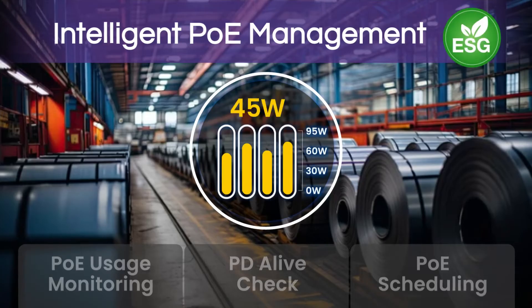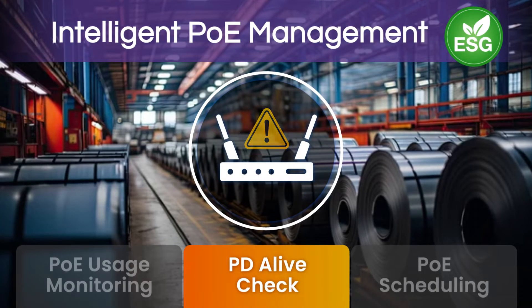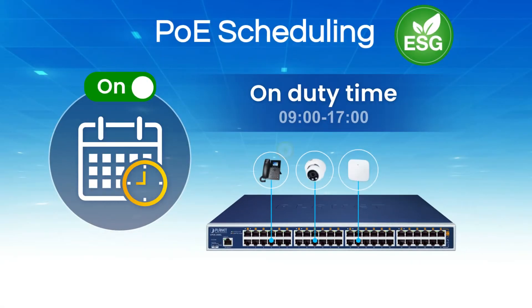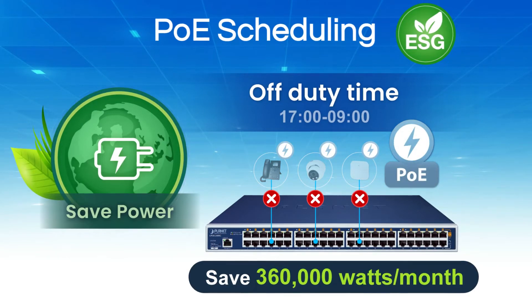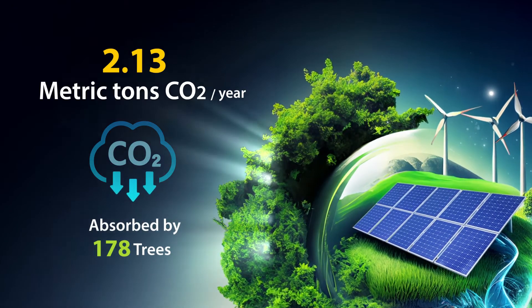It benefits from intelligent PoE management features to enhance the overall network operation efficiency and maintenance, such as utilizing PoE scheduling to help save power for your network sustainability while also reducing carbon emissions from the network devices.